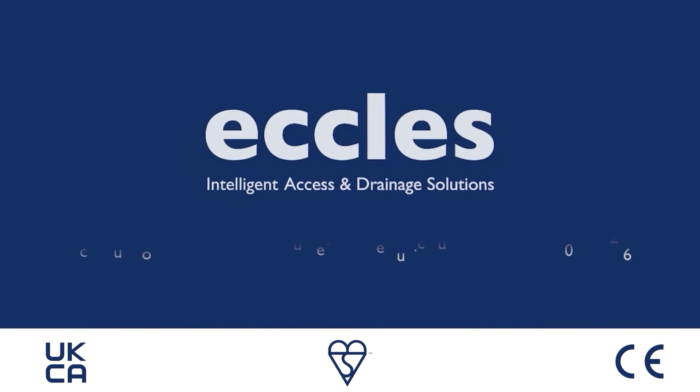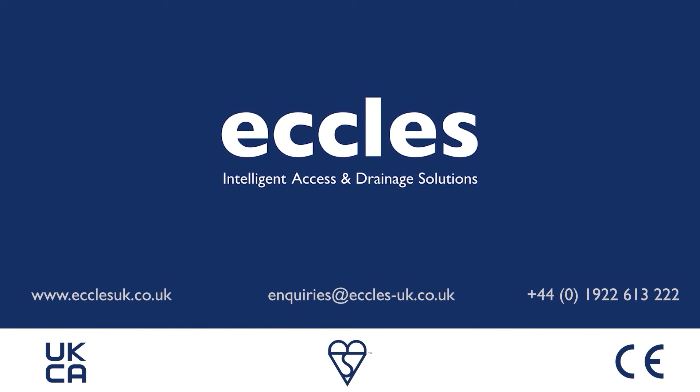Eccles Intelligent Access and Drainage Solutions. Get in touch today to see how we can help with your next project.